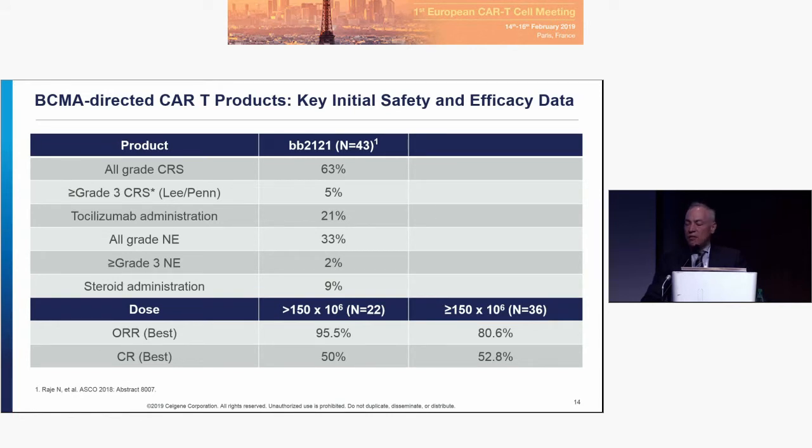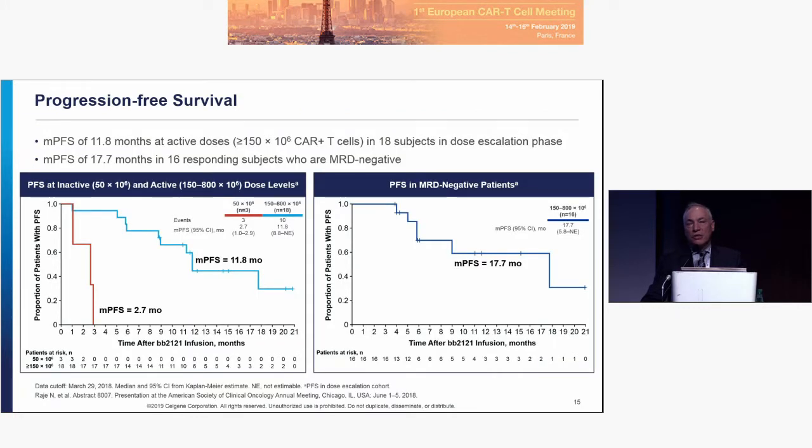The initial safety data: all-grade CRS of about 63%, with only 5% grade three or higher. 21% of patients required tocilizumab. All-grade neurologic events at 33%, with only 2% grade three or higher, and only 9% of patients required steroids. Very promising overall response rates and CR rates, with some durability Al showed yesterday — the median at about a year in the overall population, and higher in those who achieve a deeper MRD-negative response.